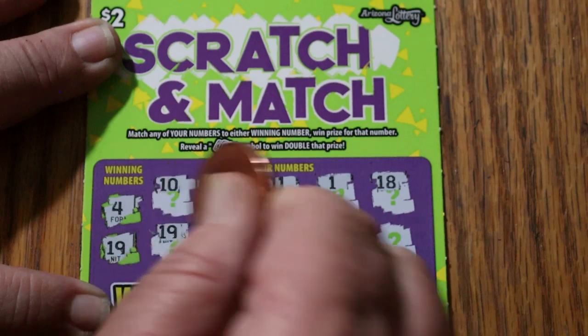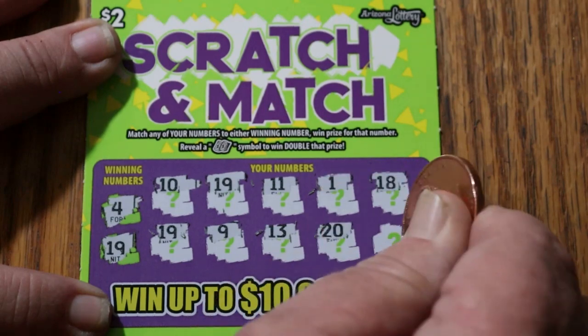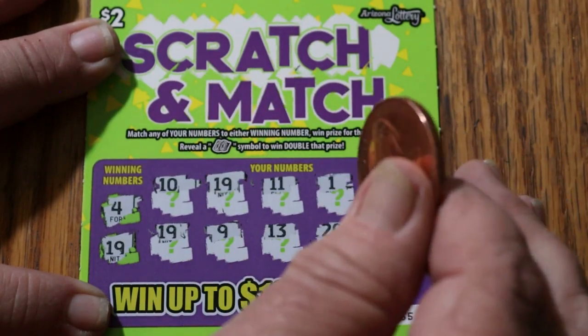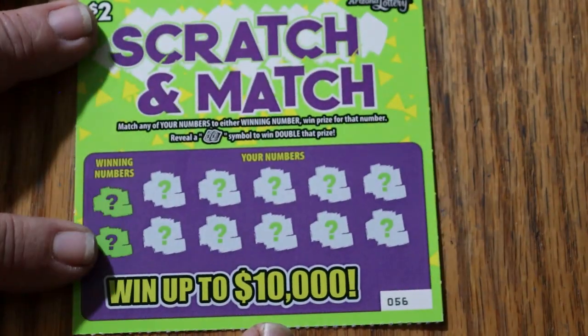18, another 19, a 9, 13, 20, and 2. It can be what I thought it was going to be — a dollar and a dollar. But hey, it's better than losing.